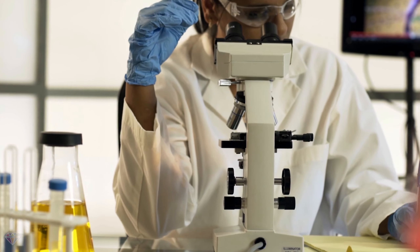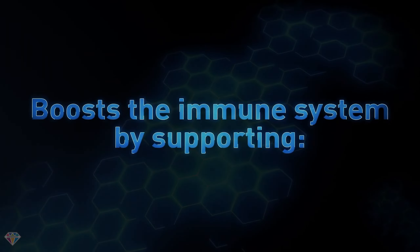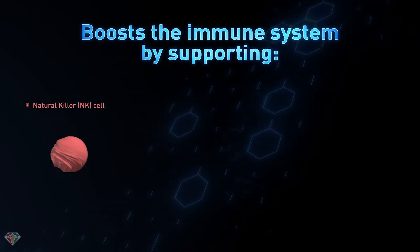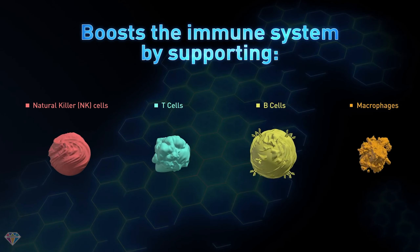Recent independent laboratory studies show that 4Life's Transfer Factor Plus Tri-Factor Formula bolsters natural killer, or NK cell, activity in the presence of a health threat while activating a variety of other immune system cells, such as B cells and T cells,